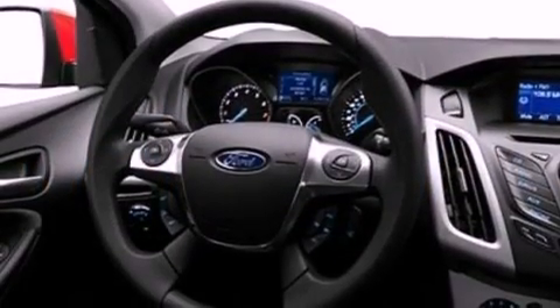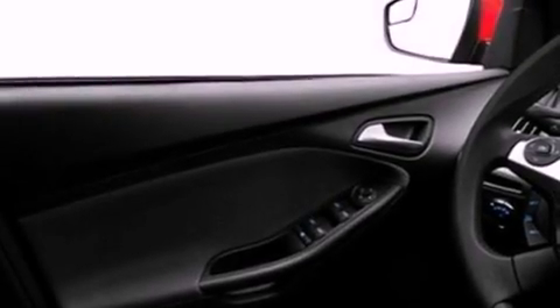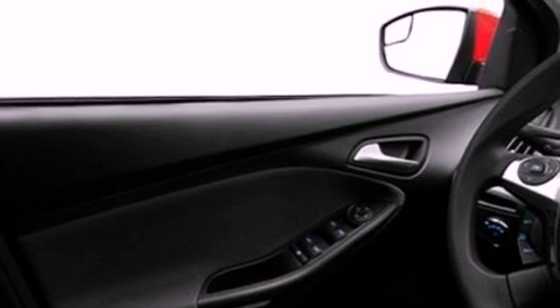Rear power windows, a CD player capable of reading MP3s, a leather-wrapped steering wheel, aluminum wheels, an illuminated driver's side vanity mirror, a low-tire pressure indicator, a keyless entry system, and an anti-theft protection system.